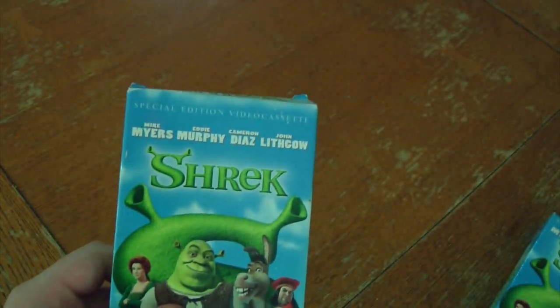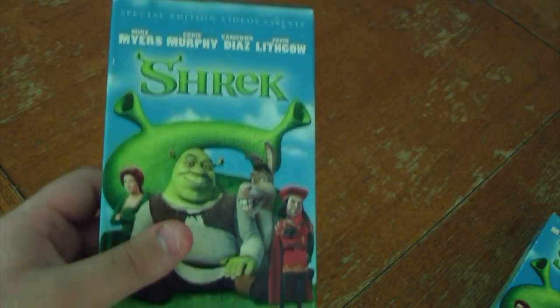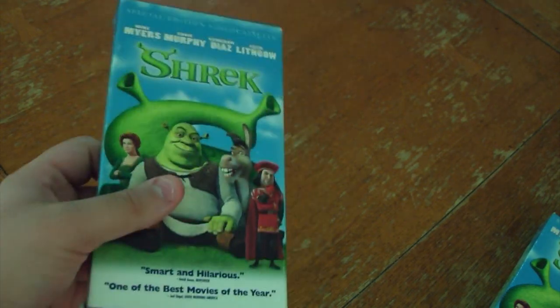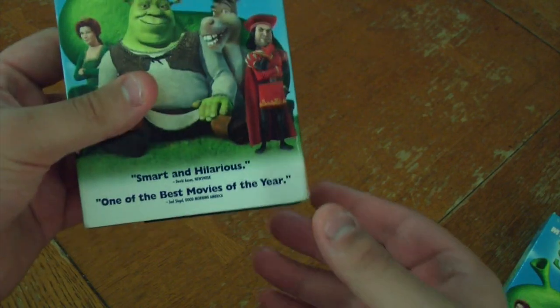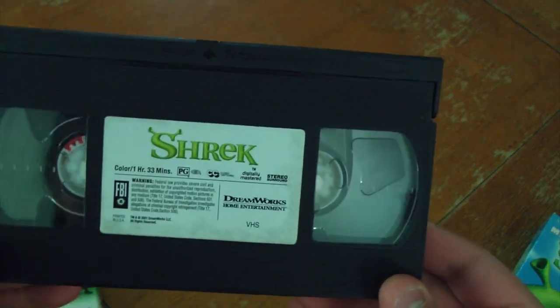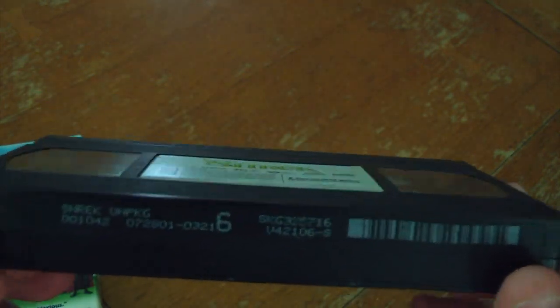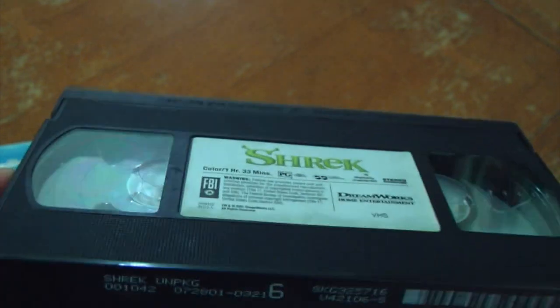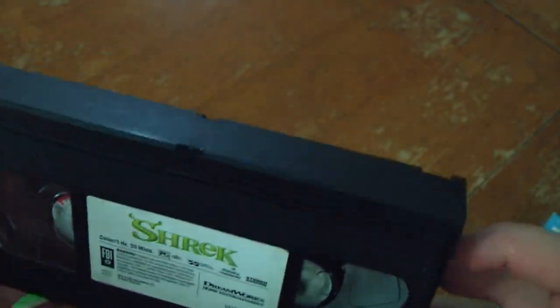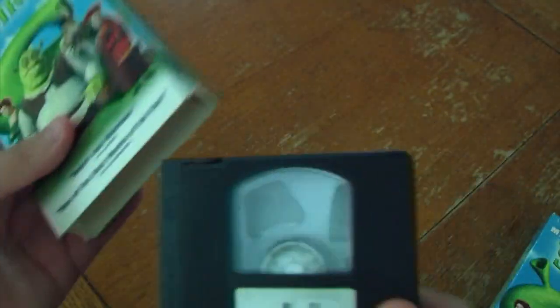I found this at Goodwill, and I'm all like, huh, maybe I should get it because it's probably uncommon. I think it is uncommon. But when you actually get the tape out, you get a colored label. Now that is something really neat, but the most surprising thing is that it has an earlier print date of July 28, 2001. So pretty much this predates the giant box.